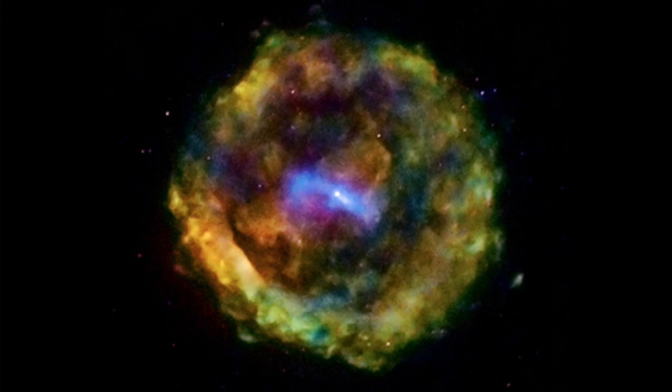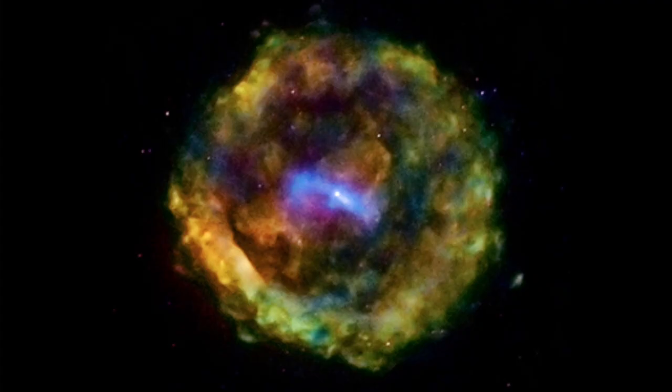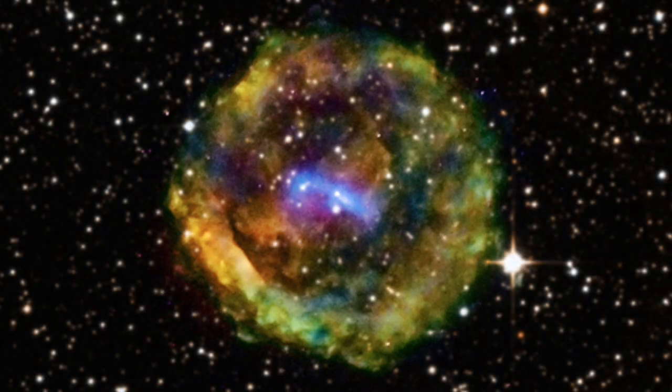Top stories today include a ghost nova that you cannot see with your eyes, but Hubble can see it in the x-ray spectrum. The cosmic jet signature is still hot, blue in the middle. Interesting comments on the page about Chinese folklore.